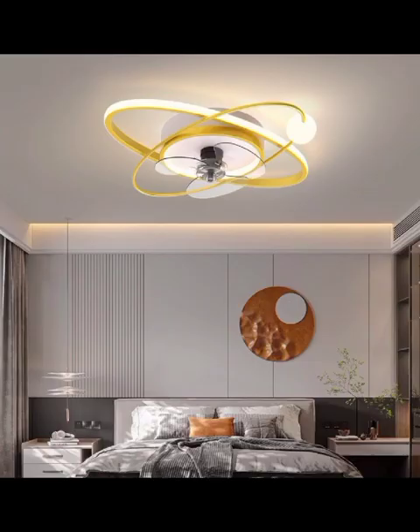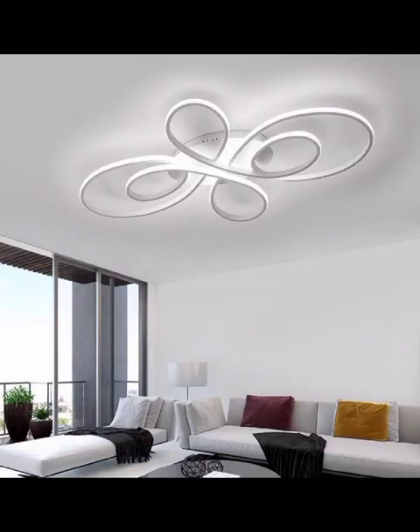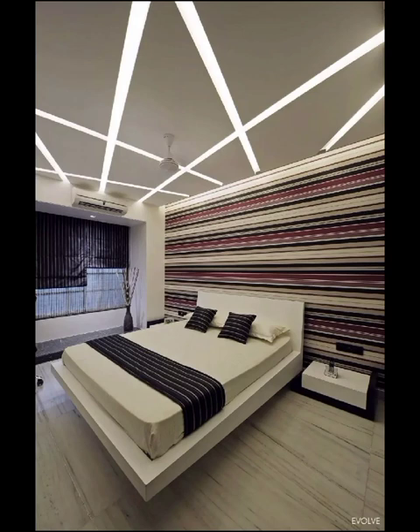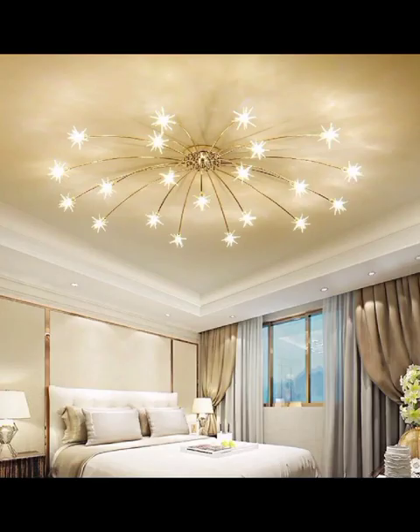When it comes to interior design, the ceiling is often an overlooked canvas just waiting to be transformed into a work of art. Modern ceiling designs have evolved to become an integral part of creating a unique ambience within your home. They have the power to turn an ordinary room into a captivating masterpiece. Today we are going to explore several contemporary design trends that are taking the world by storm.